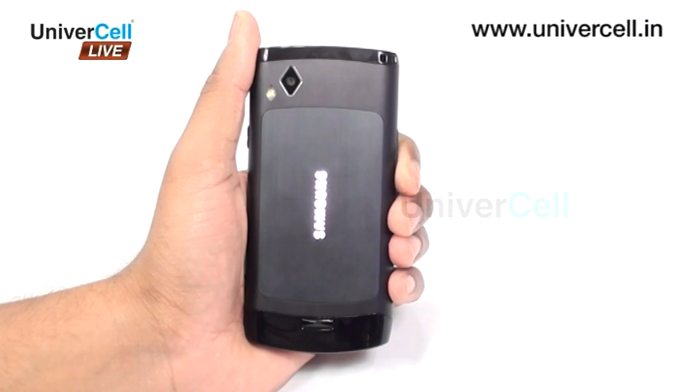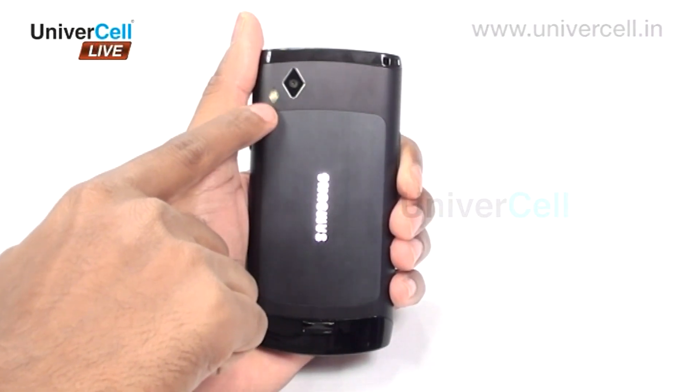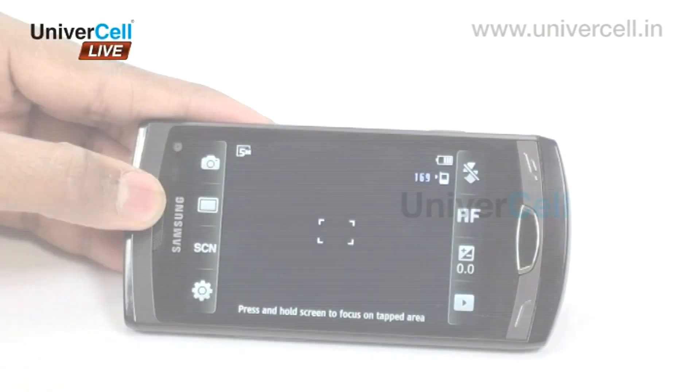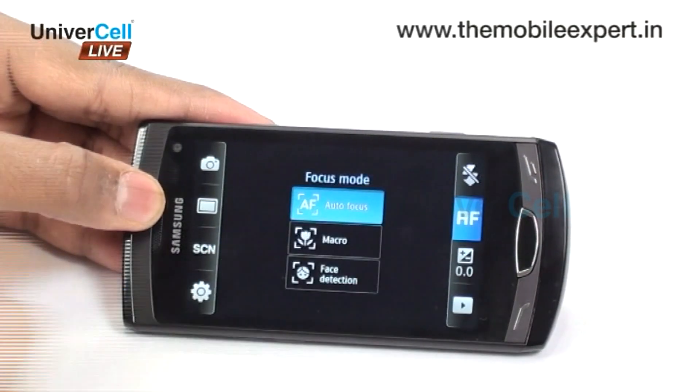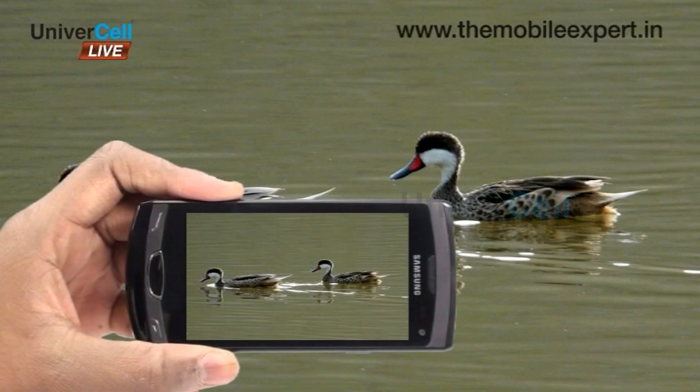Samsung Wave 2 comes packed with a 5-megapixel camera with autofocus and LED flash. Geo-tagging, face, smile, and blink detection features, along with image stabilization and touch focus, make pictures clicked with this camera very exclusive and eye-catching.